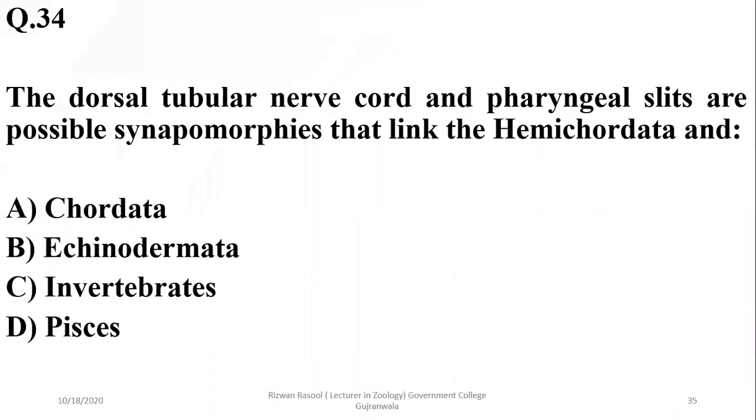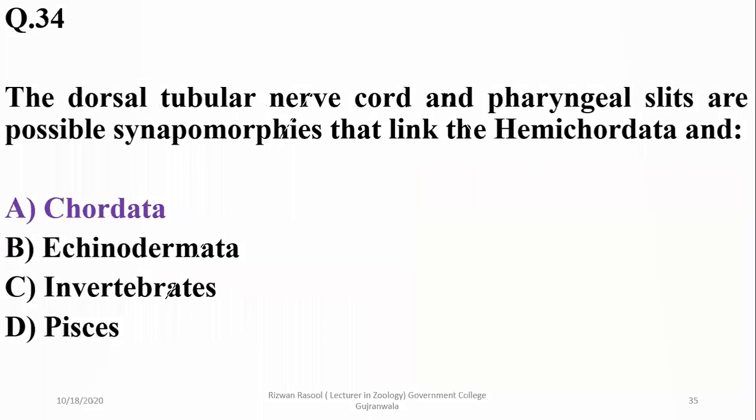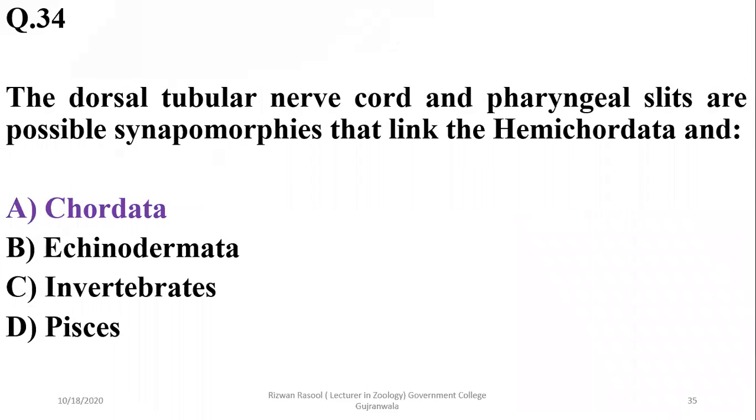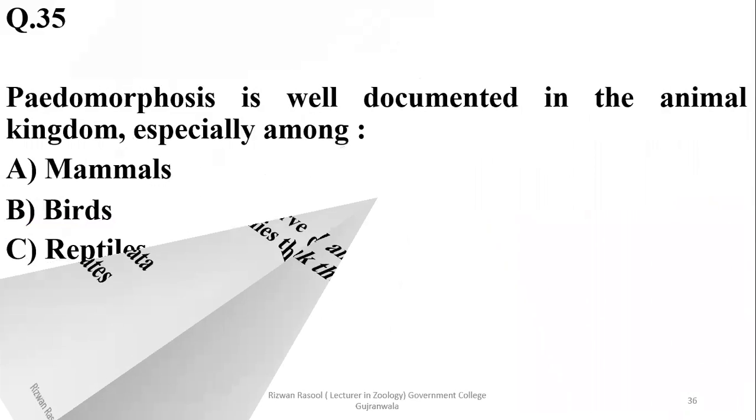Question 34: The dorsal tubular nerve cord and pharyngeal slits are possible synapomorphies that link hemichordates and chordates. These are their linkage characters — hemichordates and chordates are linked by having these structures in common.